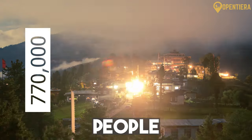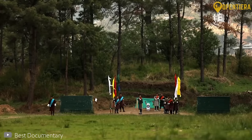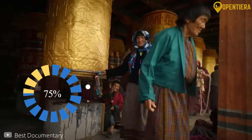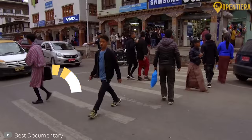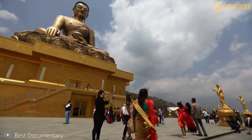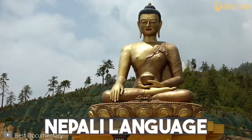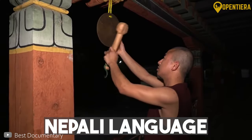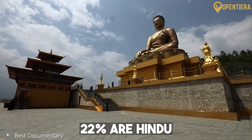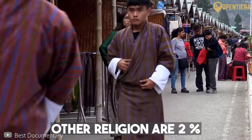Bhutan has a population of around 770,000 people as of 2023. Its society is ethnically and linguistically homogeneous, though divisions exist. Nearly 75% of Bhutanese belong to the main Ngalop and Sharchop ethnic groups, concentrated in western and eastern regions respectively. However, over a third of Bhutan's people belong to the Lhot Shampa community — ethnic Nepalis who speak various Nepali languages and practice mainly Hinduism. Overall, up to 75% of Bhutanese practice a form of Tibetan Buddhism, while Hindu groups, mostly in southern Bhutan, comprise over 22%. Islam, Christianity, and Bon are minor religions.